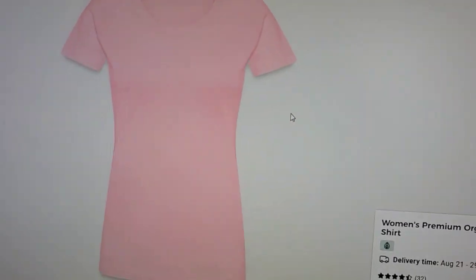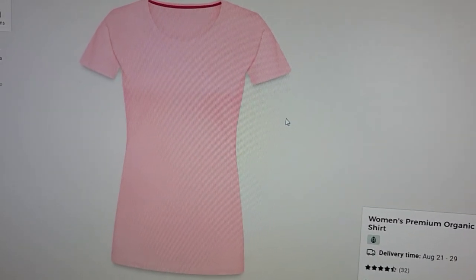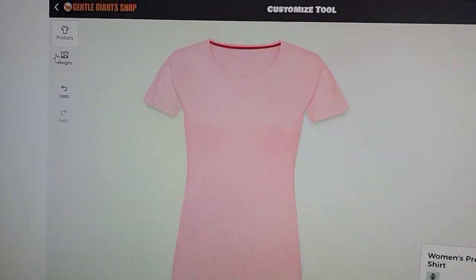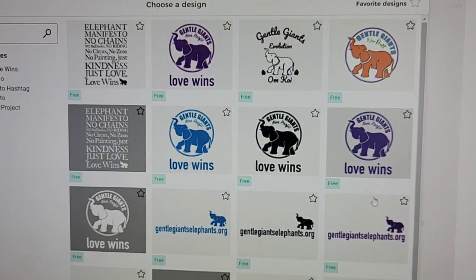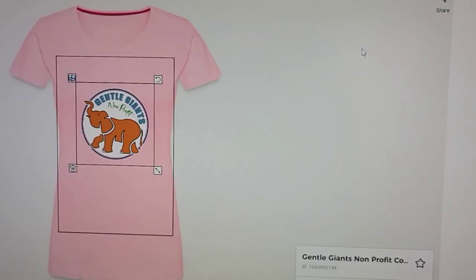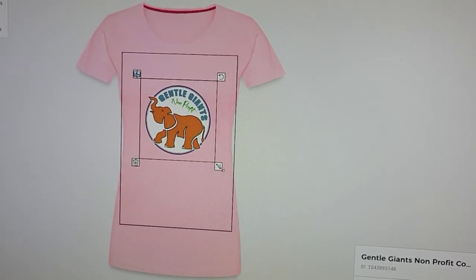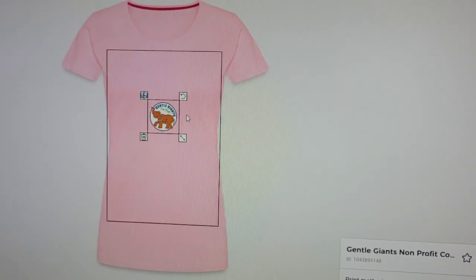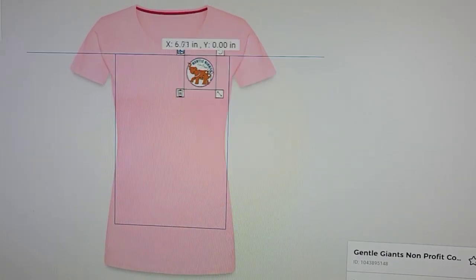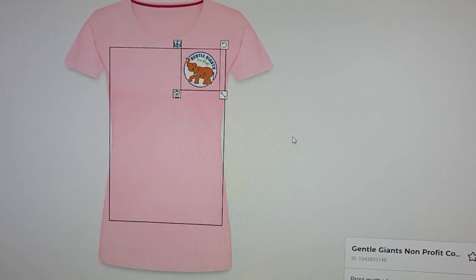I'm going to choose a different color — pink. Again, there are some t-shirts that have a much wider range of colors. Then I'll go over to Design and pick something. I'm going to pick the Gentle Giants logo, and you can make it as big or as small as you want, as long as you stay within the box. I'll place it over on the left corner for the front.